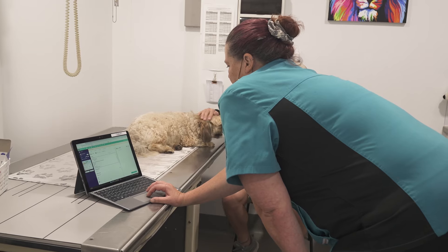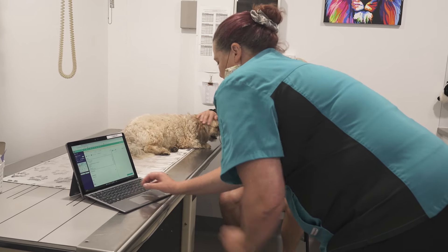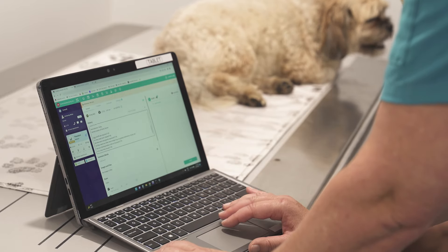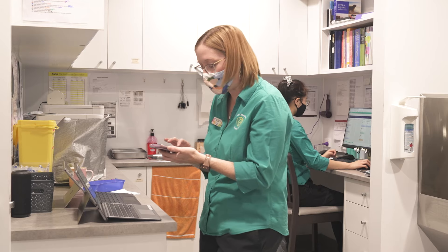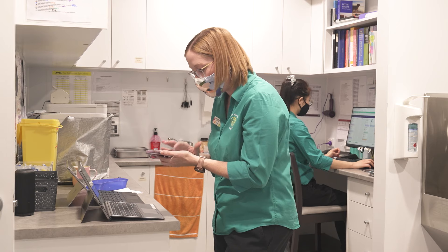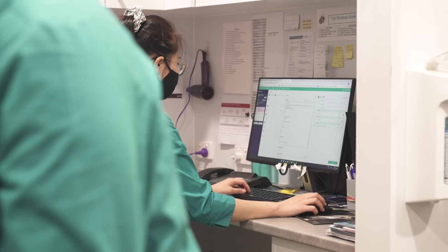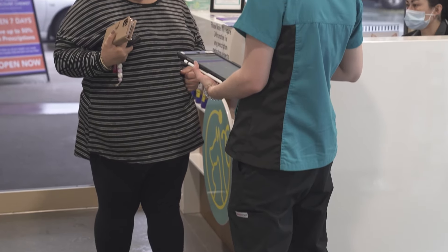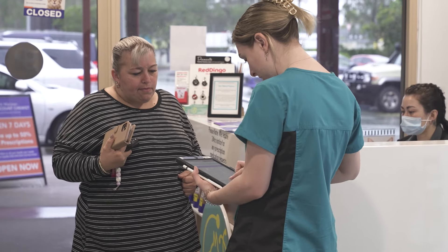Ascend has been fantastic in its ability for us to use it in multiple places. We have laptops now in the consult rooms, which makes it easier for vets to get history recorded at the time. We've got it on our phones when we do house calls, so we can bill, do estimates, or check prices on the spot. The nurses also use it on iPads in and around the hospital and surgery.